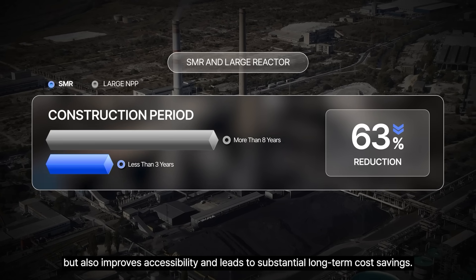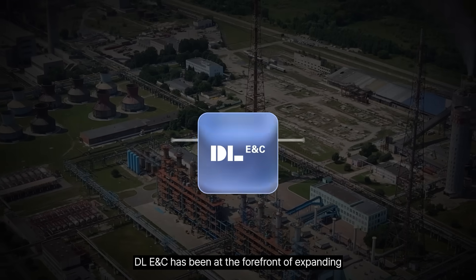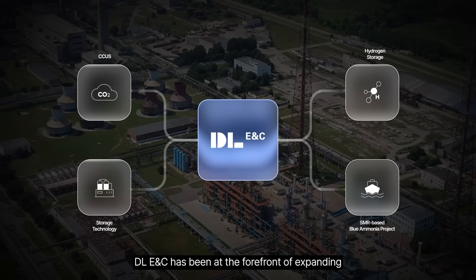This modular approach not only shortens construction times significantly, but also improves accessibility and leads to substantial long-term cost savings.